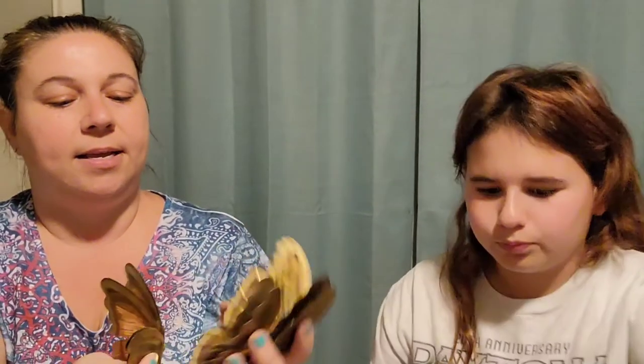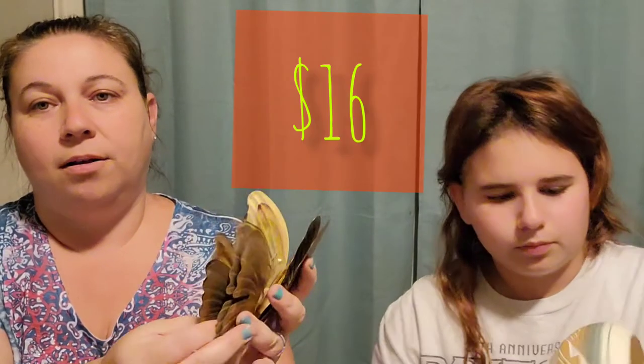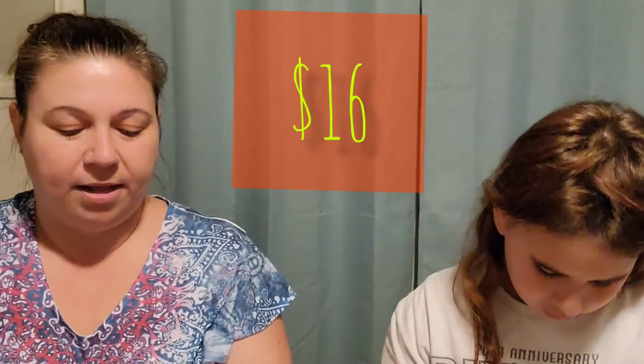What else do we have? We have another little teeny lamp — it's not marked. Oh, we've got some more Home Co. butterflies, because these things sell so fast — everybody likes the Home Co. butterflies.